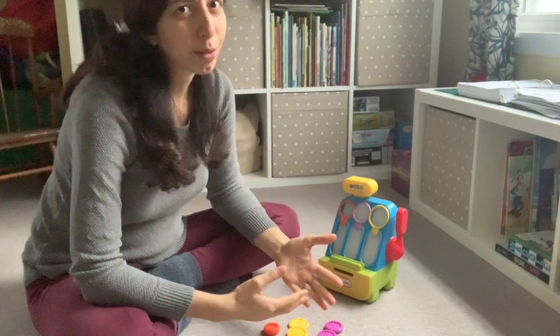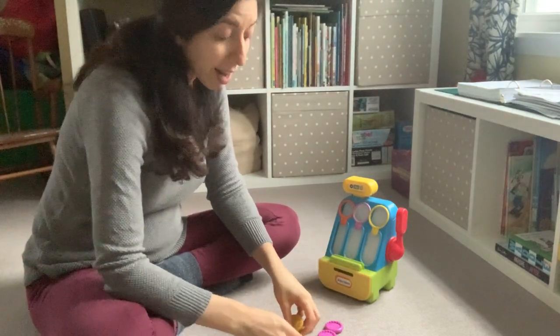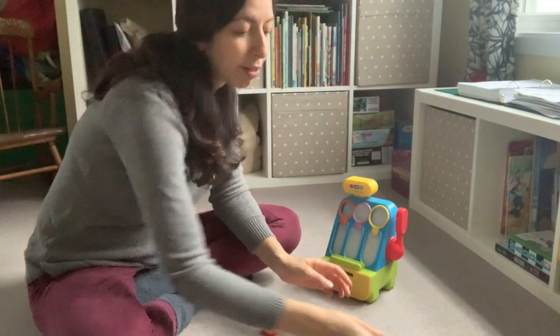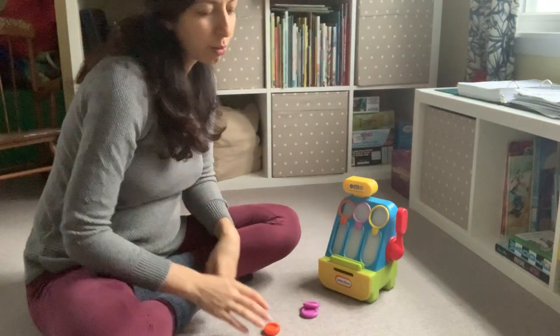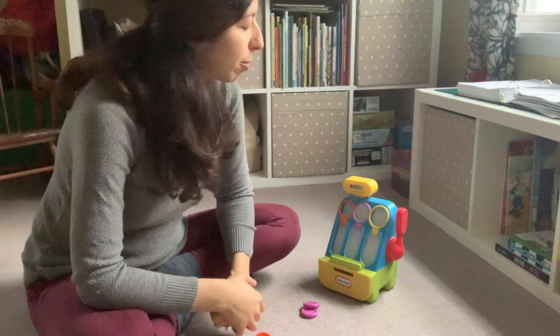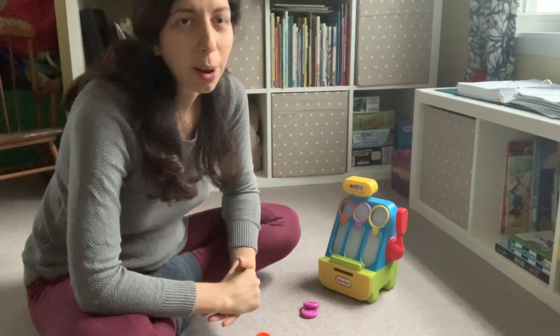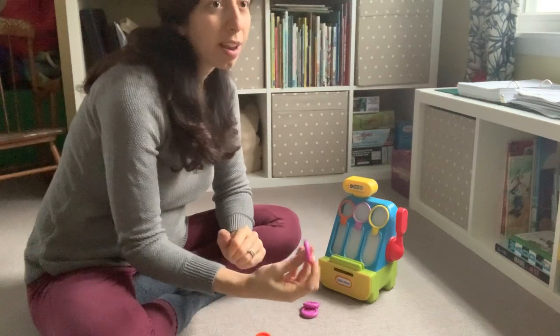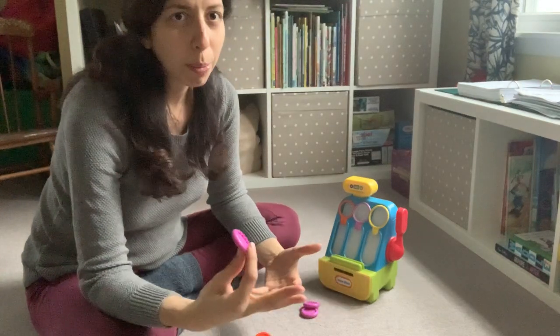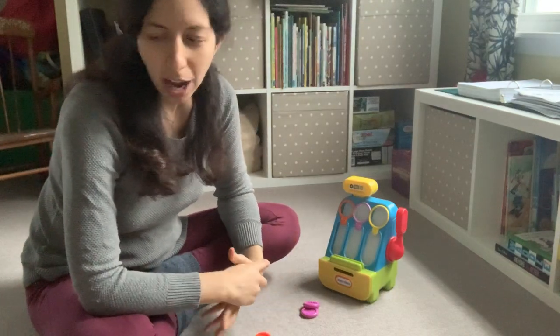And then you could use a lot of those for expressive language as well. How many coins? Oh, you have three and I have two. Give me one coin — that would be great, and having them repeat after you. So you're going to model: say one and then they would say one, or purple and they would say purple. Whatever you're really working on.